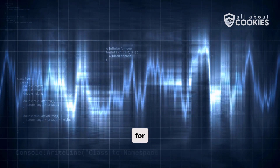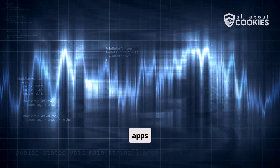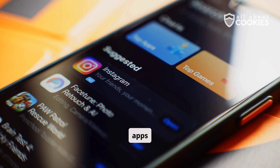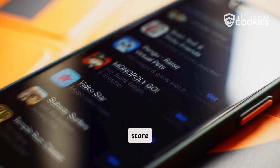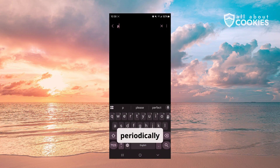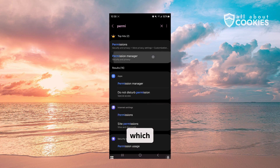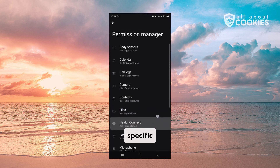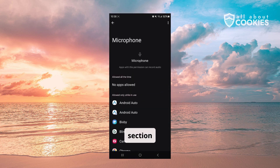The other vulnerability for voice data collection is through the apps you have on your phone. To keep those safe, make sure you only download verified apps on the App Store or Google Play Store, and delete any apps you don't use. You should also periodically check your app permissions to see which apps have access to your mic — this setting can be disabled for specific apps in the security settings section of your phone.